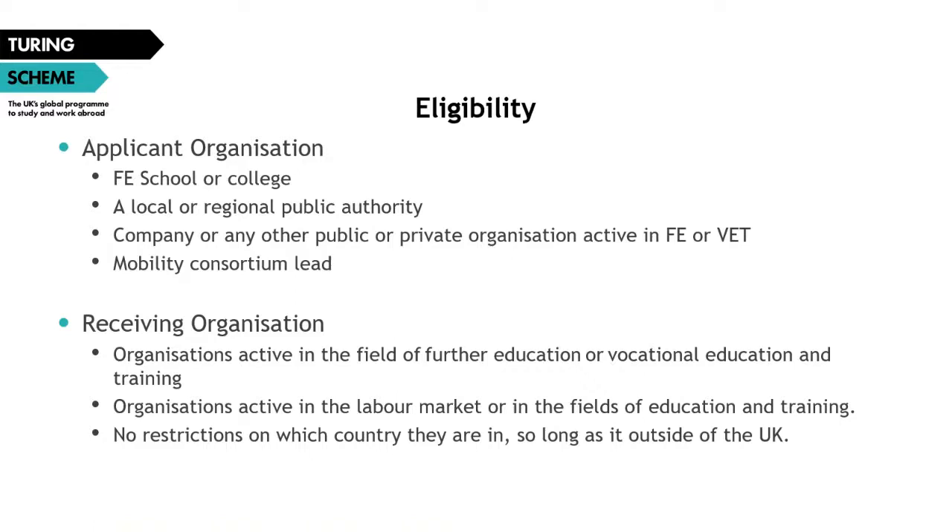An important point to note is that individuals cannot apply directly for a grant — all applications must be submitted by an organization. An individual organization is only allowed to submit one application per sector. However, additional applications are allowed when submitted as a mobility consortium, though an individual mobility consortium is only allowed to submit one application.